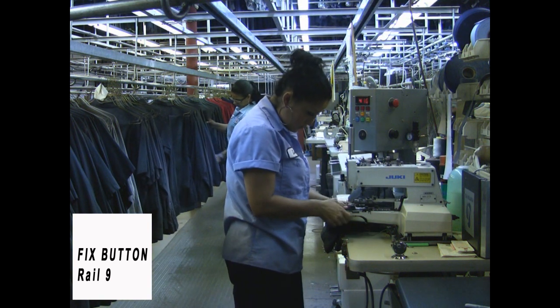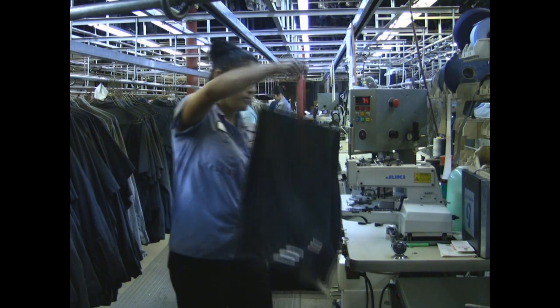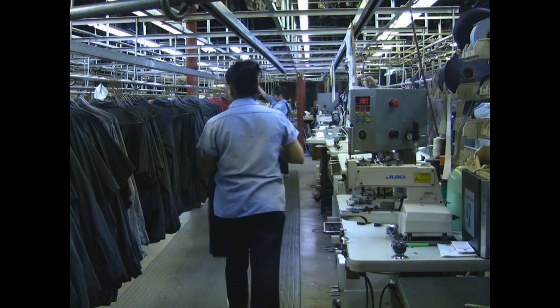After the repair has been made, the garment is re-scanned, closing the open repair ticket and assuring an accurate tracking record, enabling us to guarantee 100% of all customer requested repairs are completed by the next delivery day.